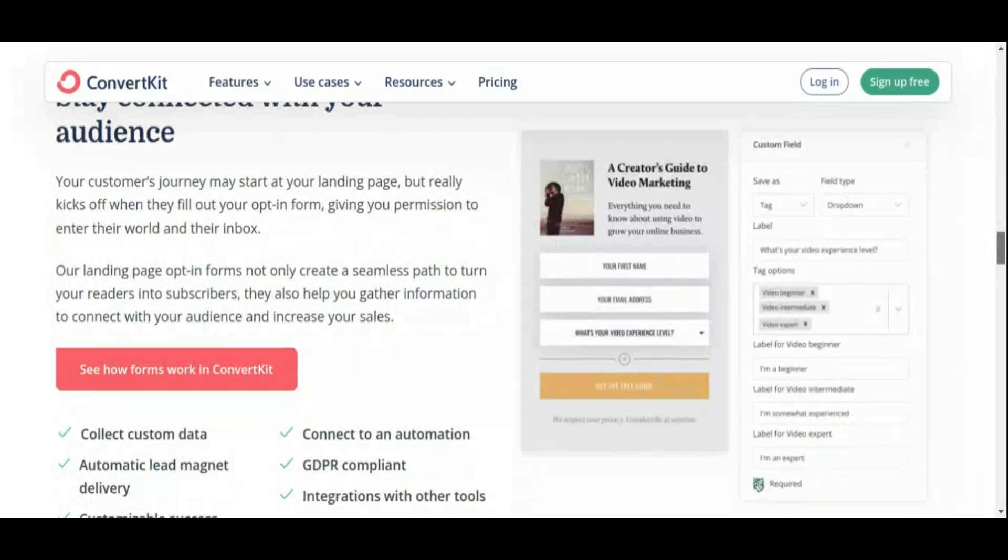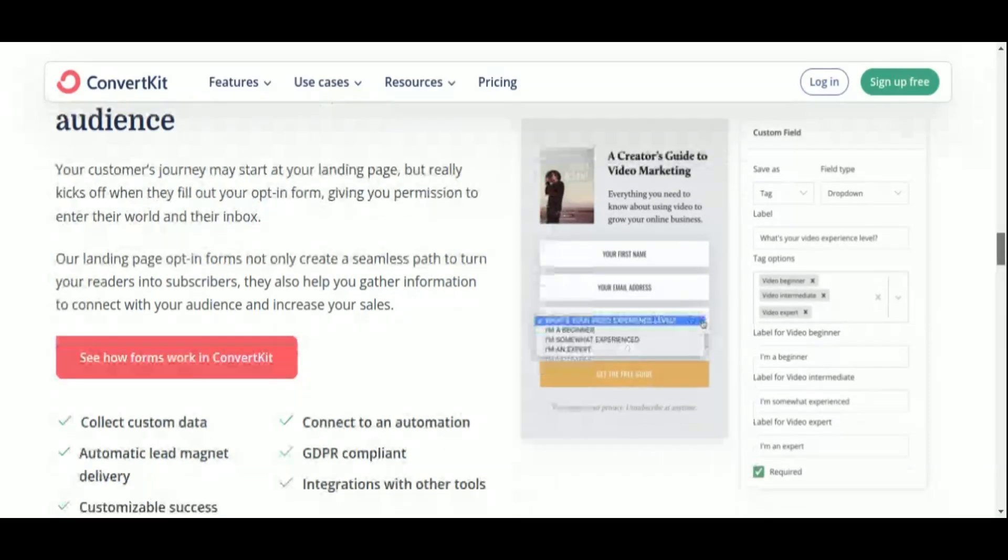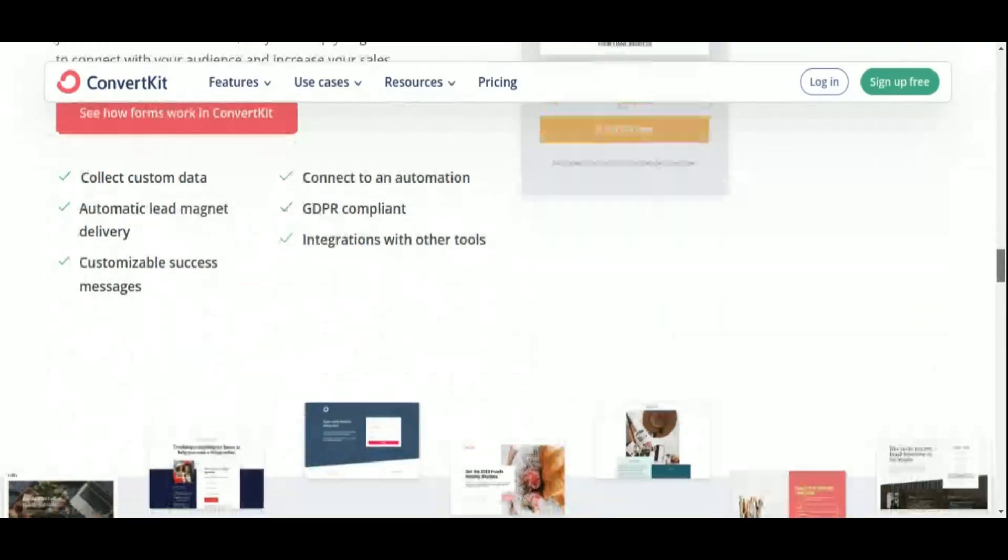So, if you're ready to take your affiliate marketing to the next level with personalized, targeted communication, ConvertKit is the tool for you.